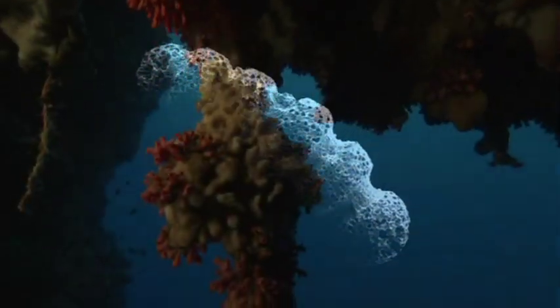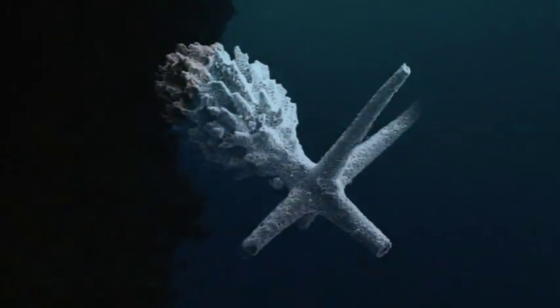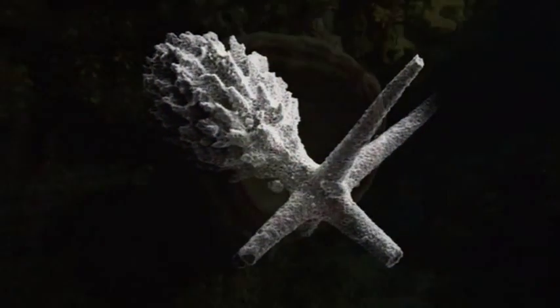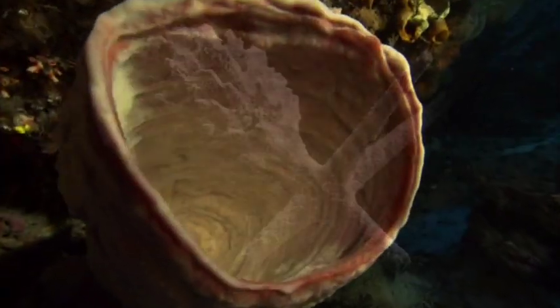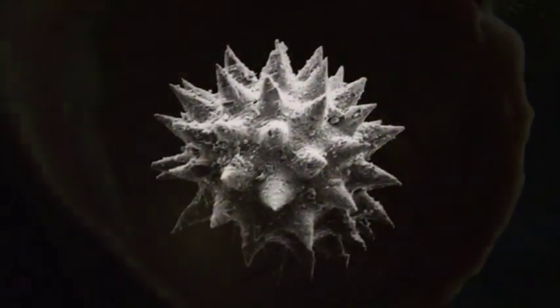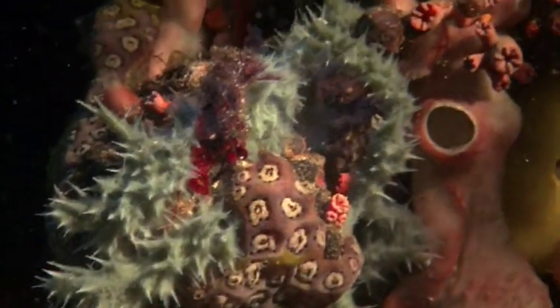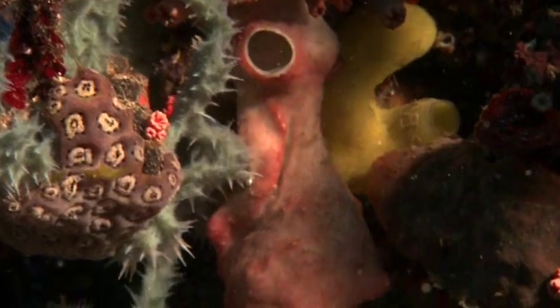Spicules are an incredible tool for us today to identify most of the sponges that are living in the oceans. You can identify a species or a group of sponges not only by the type and the size of the spicules they have, but the way that they are arranged in the sponge body.